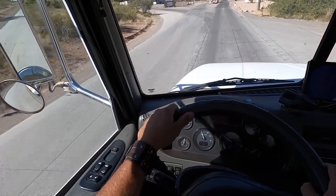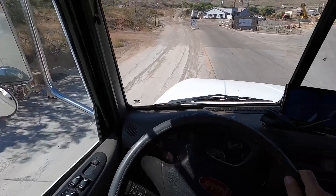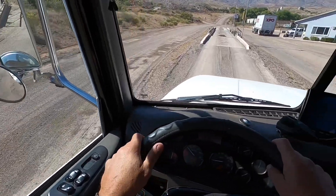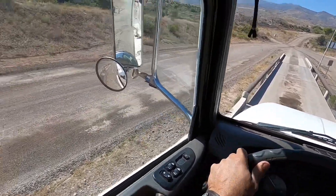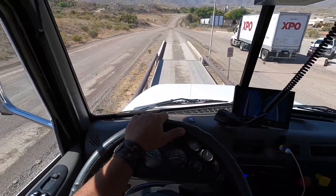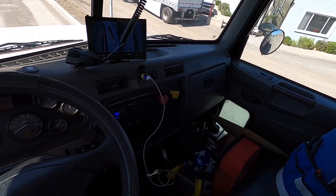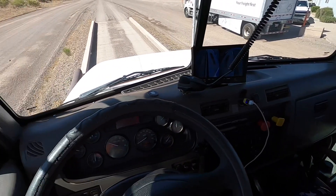Turning right in here, making sure nobody's coming out since I'm going in the out road — it gets me straight onto the scale with less maneuvering. Drive up slow onto the scale, easy does it, and once I'm all the way on I wait for the green light. Looks like I'm 22,000 and some change empty. I'll set the brake, go in to tell them what I want, and get everything ready.